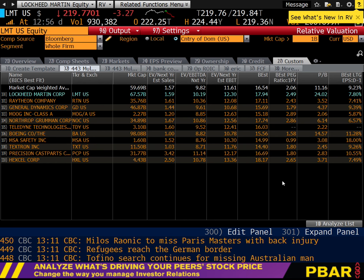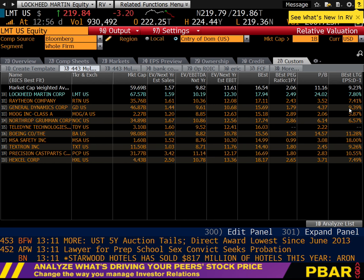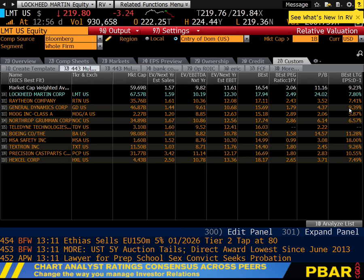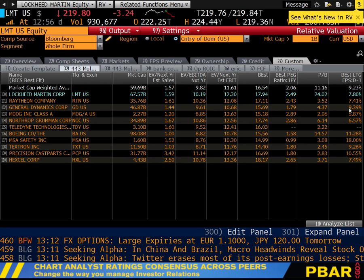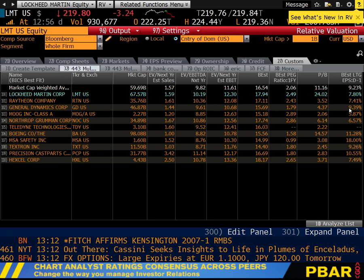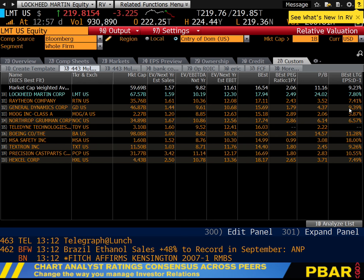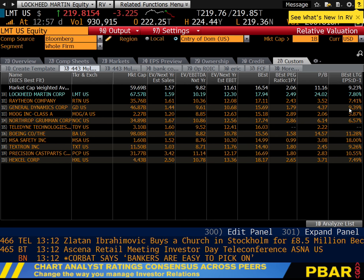Now let's add the estimated long-term growth rate. The Best Estimate LTG is growth in earnings per share — the five-year growth rate. In our model we use CVG, which is the perpetuity growth of cash flow. They're not the same, but we'll assume direct correlation: if you're growing earnings faster, you're probably growing cash profits faster. So the LTG gives us directionality of growth relative to peers, even if it's not a one-to-one mapping to the CVG in our model.